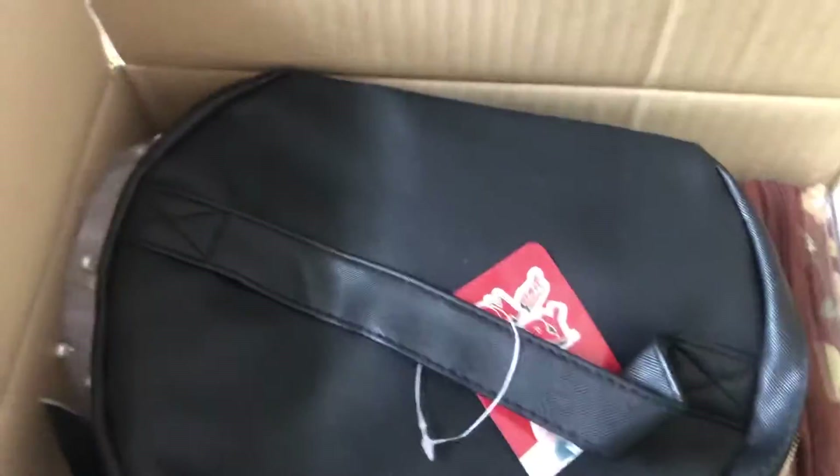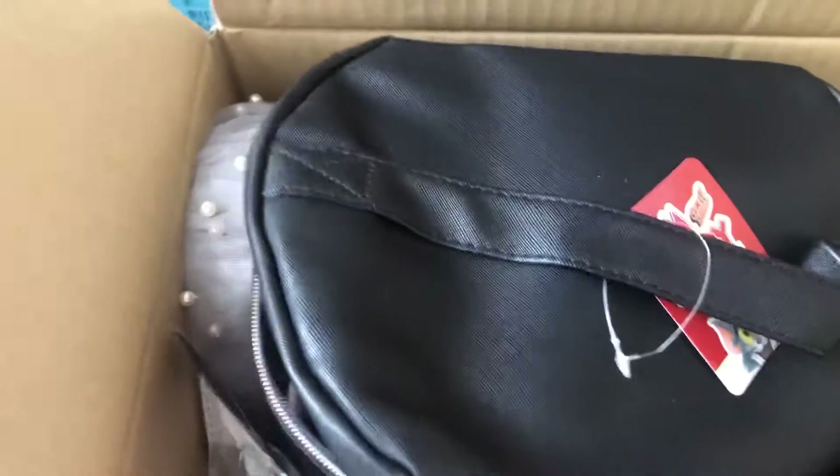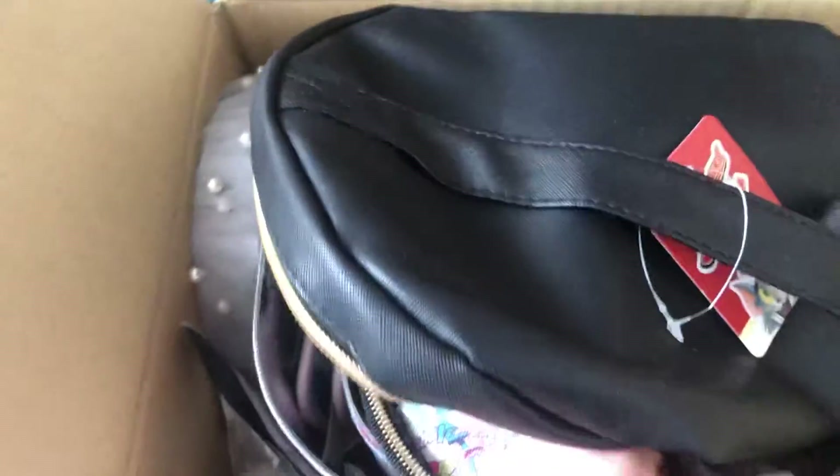Hi guys, how are you? So today I'm packing a parcel for my nieces. Alright, let's see what's inside.